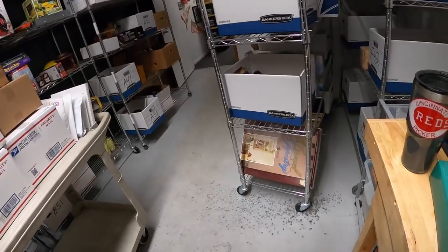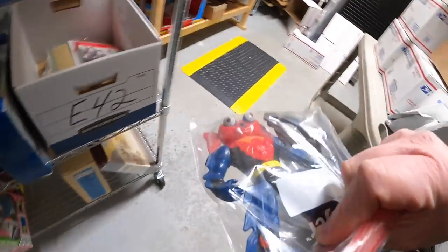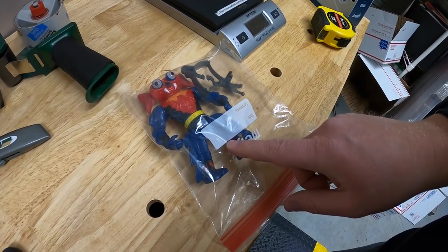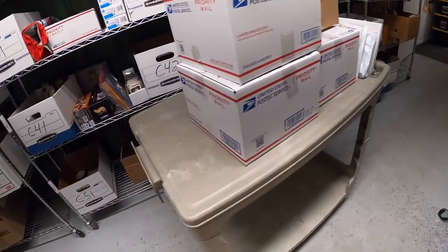Sold a couple more He-Man figures. First is down here in E51 - this guy right here. I did not know the name of him so I had to use the Google Lens app, but it pulled it right up. This is Mintena from 1984 - that sold for $19.99 free shipping.